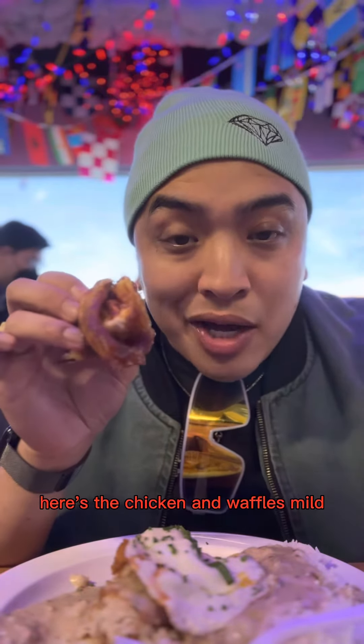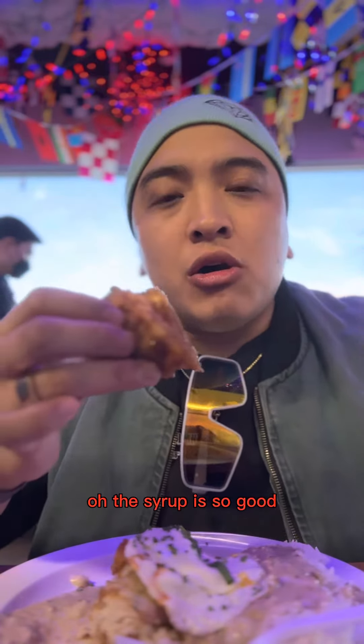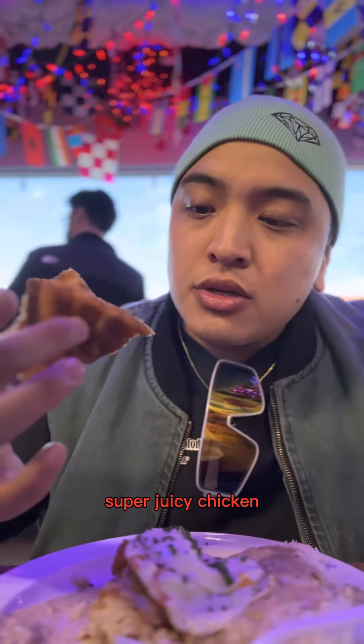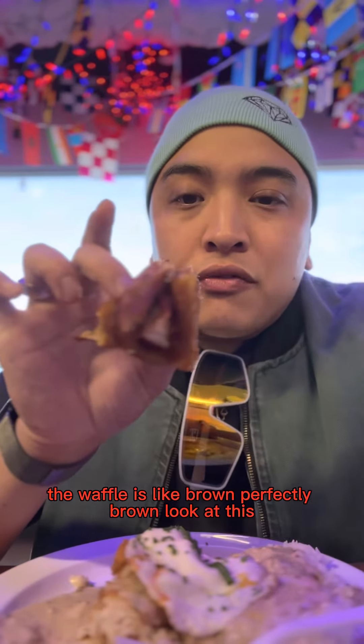Here's the chicken and waffles. It smells mild. Oh, this syrup is so good. Perfectly matching with the spice of the chicken. Super juicy chicken. The waffle is like brown, perfectly brown.